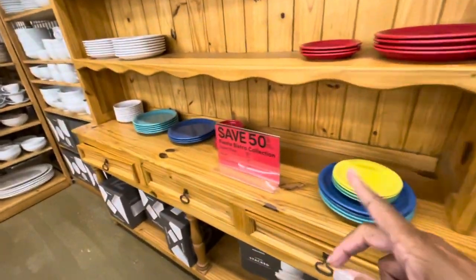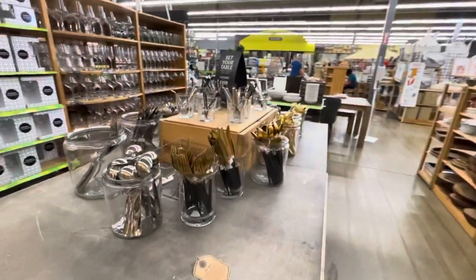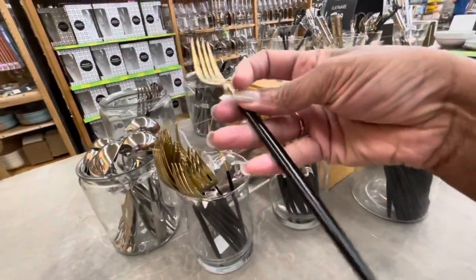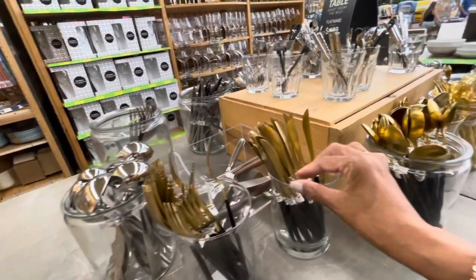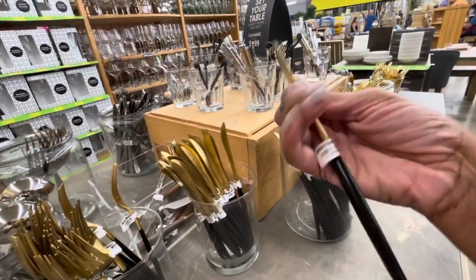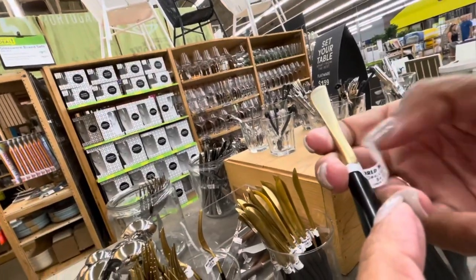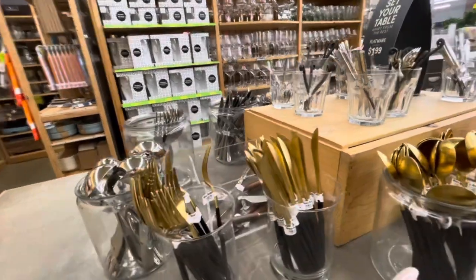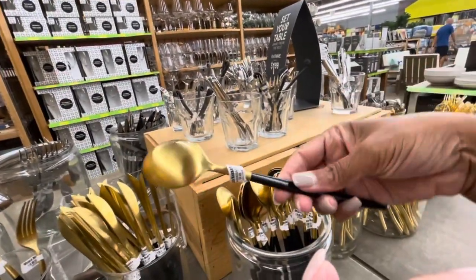They have different color plates - all of these are the Fiesta Bistro collection and they're all 50% off. And as you can see they have nice flatware - look at these forks, you have the black bottom and the gold tops. The knives - these are going for $4.99. I'm assuming these are $4.99 as well. And the spoons here - these are really nice.